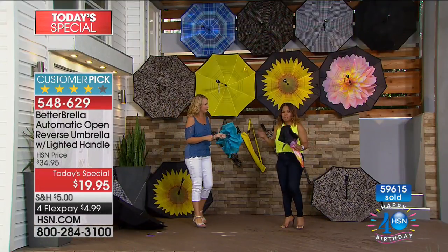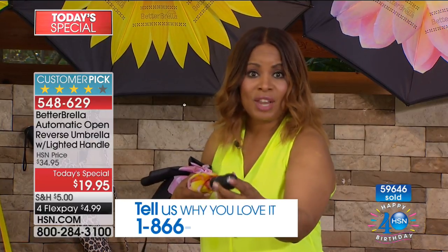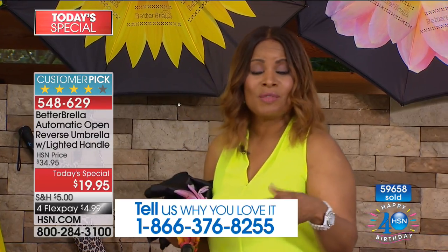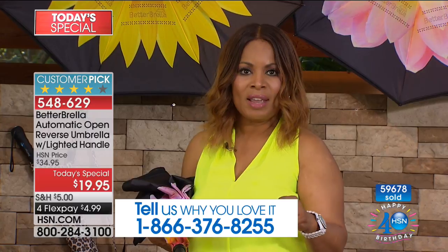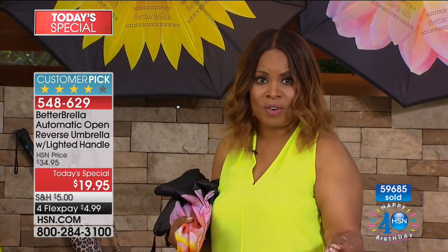I'm asking for phone calls because so many of you love this. Tell us why you love the new flashlight feature and about this incredible value for less than twenty dollars. This price is only good today. With almost 60,000 people who've ordered, aren't you curious for five dollars to see what this is all about? Nobody wants to get caught in the rain — here's your opportunity to buy an umbrella unlike any other on the market.